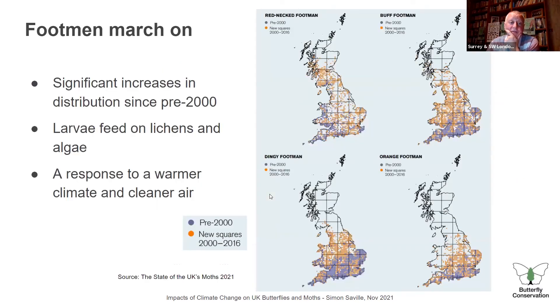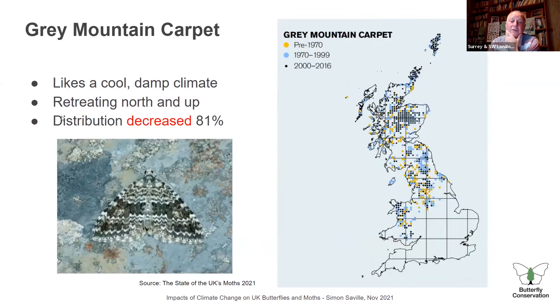Here are four examples — the footman moths. You can just eyeball the maps: the new orange squares are much more widely spread than the pre-2000 blue squares. Two things are going on: part of it is the warmer climate, but the caterpillars of these species all feed on lichen and algae. The cleaner air — the reduction in nitrogen oxides and coal-soot — means lichens are doing much better than 20 to 30 years ago. So once again, it's the temperature and the necessary habitat both being available that produces winners.